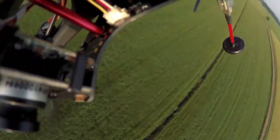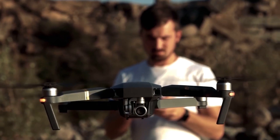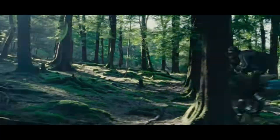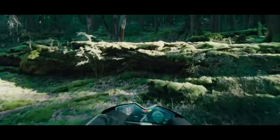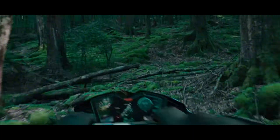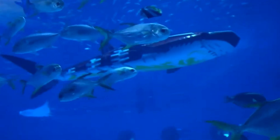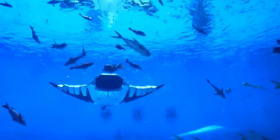From lifelike animal robots to futuristic rescue machines, the world of robotics is evolving faster than ever. Inspired by nature, powered by innovation, and driven by necessity, these cutting-edge creations are redefining what machines can do on land, in the ocean, and even in space. Let's take a look at some of the most fascinating robots shaping our future.